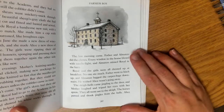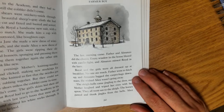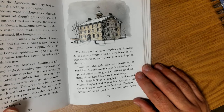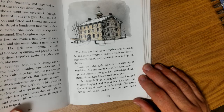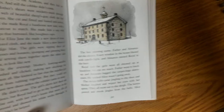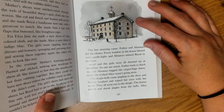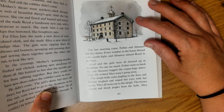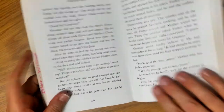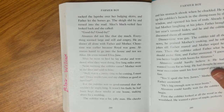The last morning came. Father and Almanzo did the chores. Every window in the house blazed with candlelight, and Almanzo missed Royal in the barn. Royal and the girls were all dressed up at breakfast. No one ate much. Father went to hitch up, and Almanzo lugged the carpet bags downstairs — old carpet they would turn into bags, so that would be their luggage when they traveled. He wished Alice wasn't going away. The sleigh bells came jingling to the door, and Mother laughed and wiped her eyes with her apron. They all went out to the sleigh. The horses pawed and shook their bells, Alice tucked the lap robe over her bulging skirts, and Father let the horses go. The sleigh slid by and turned into the road.